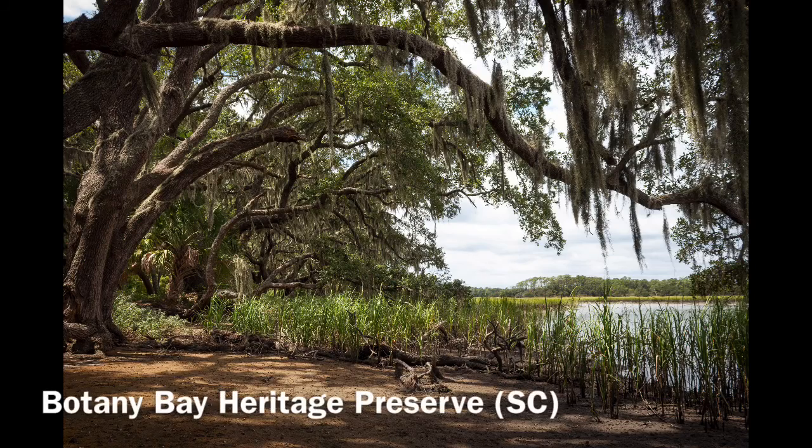I have the privilege of announcing our 2020 class of wetland treasures. They are Botany Bay Heritage Preserve in Charleston County, South Carolina, featuring the Tidal Marsh Maritime Forest and Coastal Scrub Shrub.